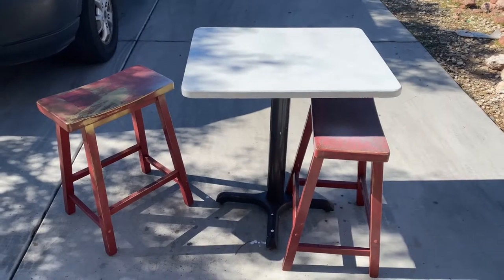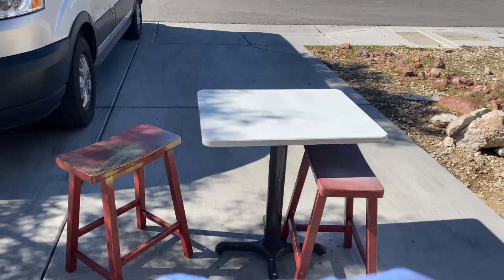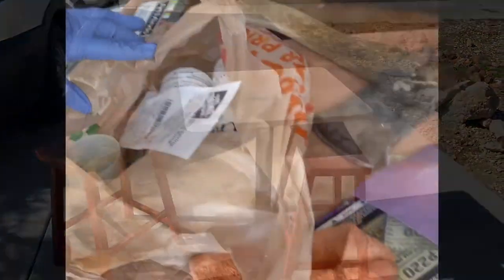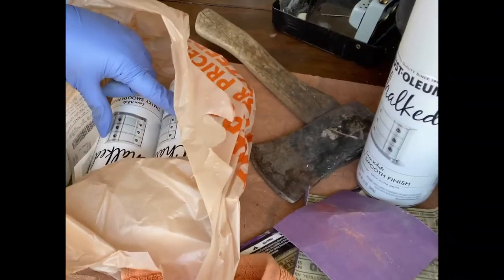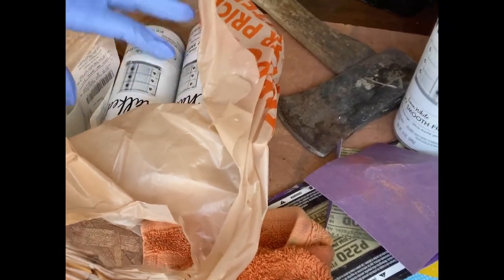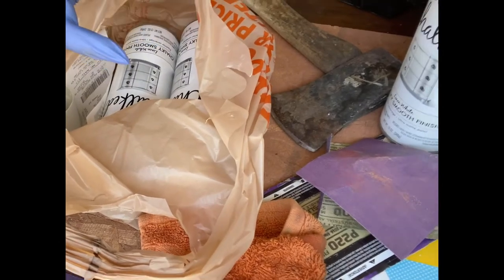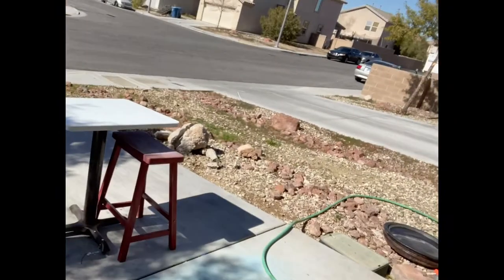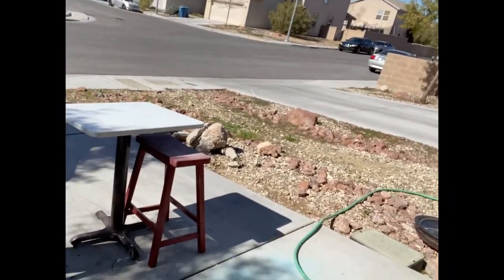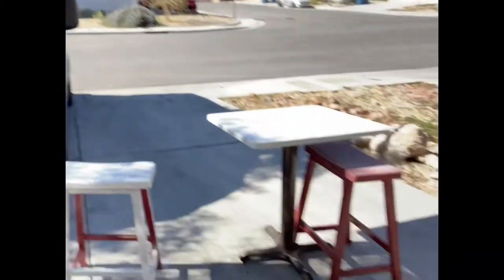I'm just gonna wait like 30 to 40 minutes and then come back and do another coat. I'm going to return these two spray cans and get regular paint instead — I'm gonna use regular paint for the stools and just use spray for the top. So I have to go to Home Depot and swap that out.